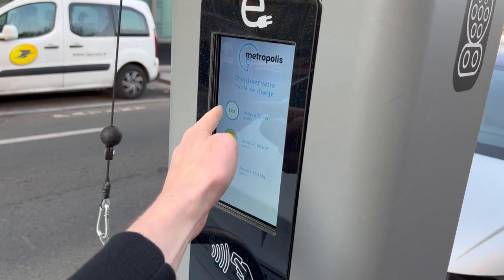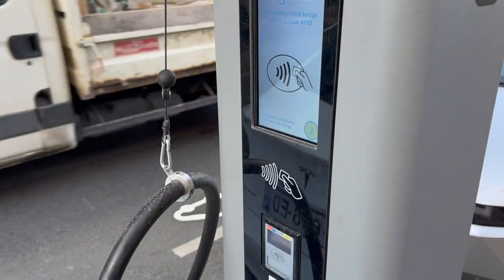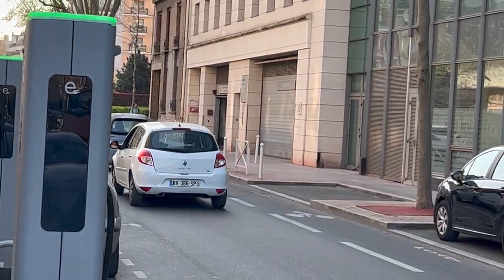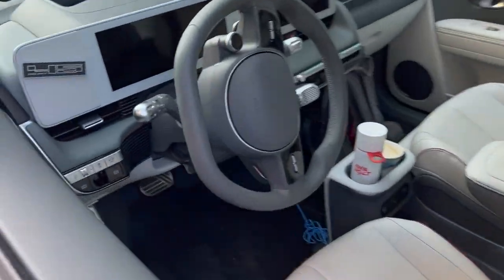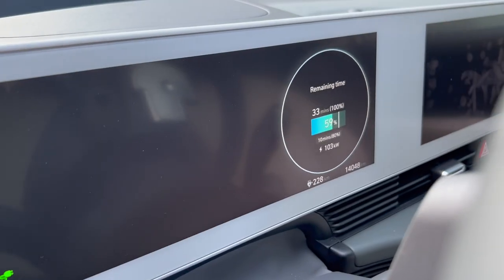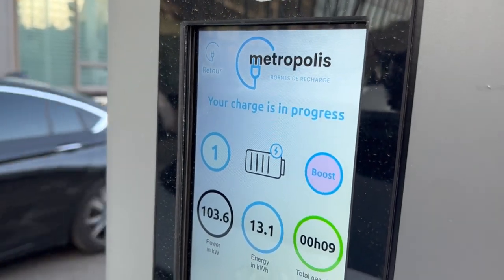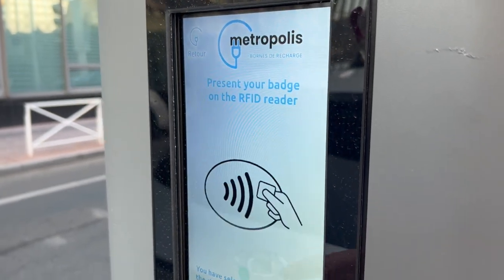This one isn't charging. I can just start the session — this plug is probably not even locked. Oh, the Ami. We are stuck at 103 kilowatts, so we don't want to pay any fines. After 10 minutes you already pay extra, so we're gonna stop the charge after nine minutes.